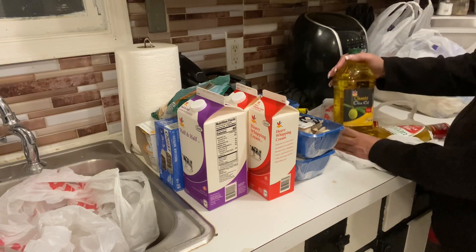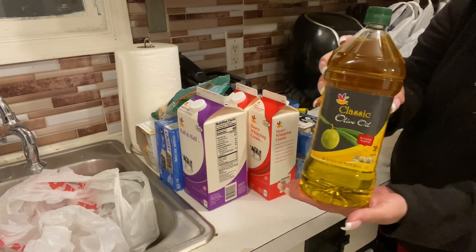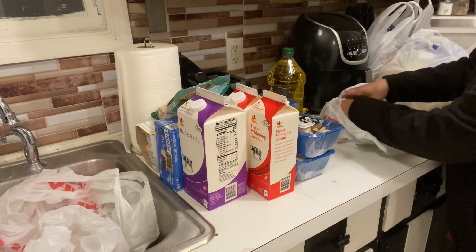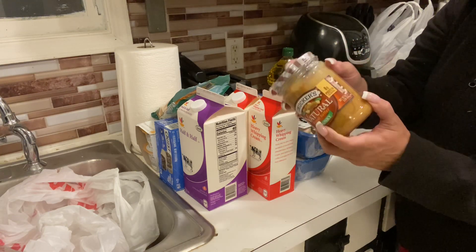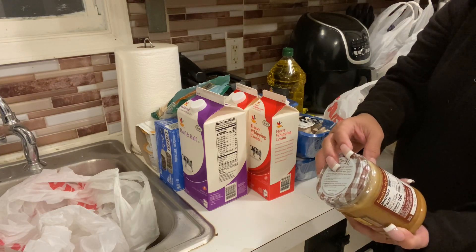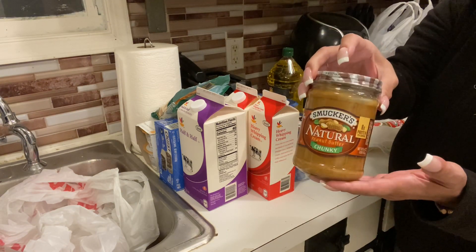We needed some olive oil so we got the big store brand one. And this peanut butter is also keto friendly — there is no sugar at all in it. Make sure you look at your labels: zero carb and very low sugar.